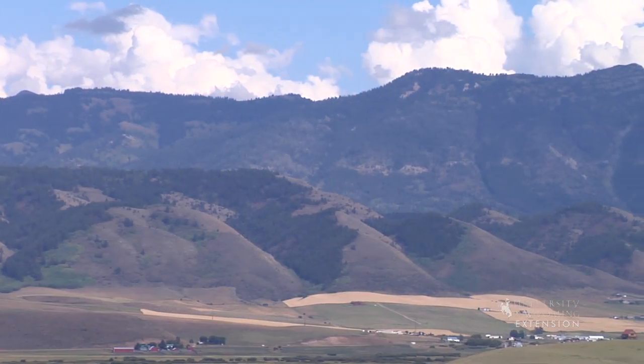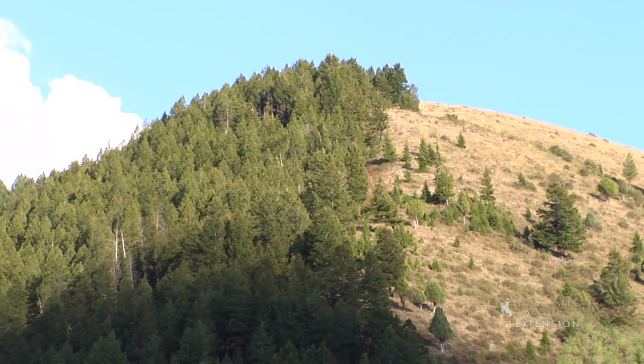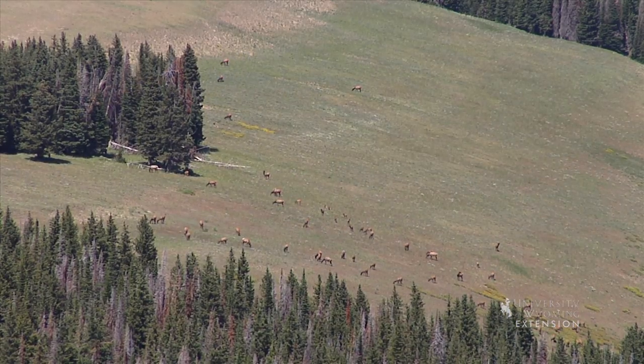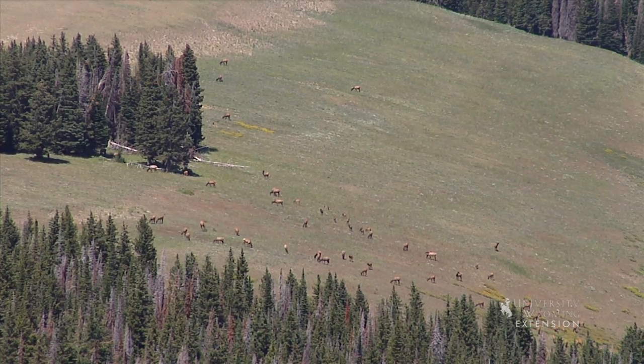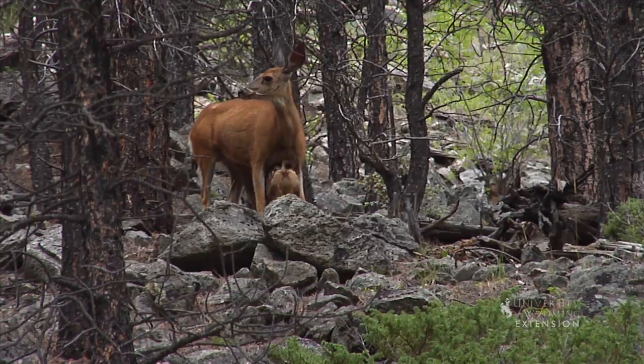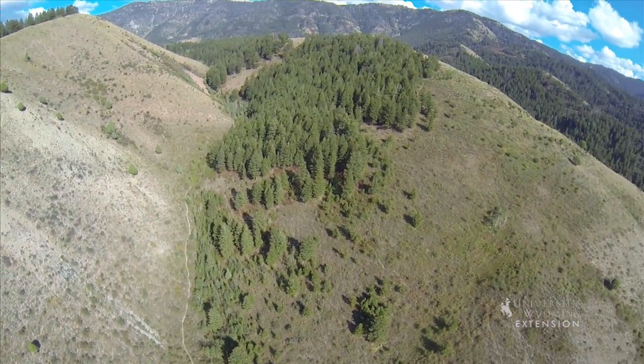These microclimate differences also influence the wildlife which use these areas. In winter, big game animals such as deer and elk choose south facing slopes because forage is more available and not located under snow. During summer months, many wildlife choose north facing slopes due to adequate cover and cooler temperatures.